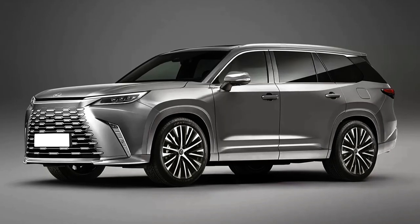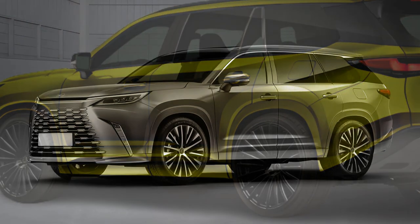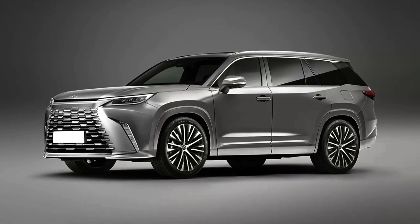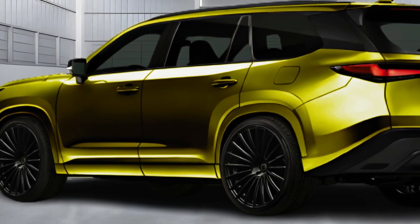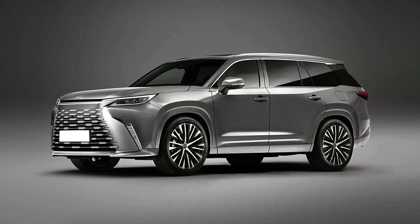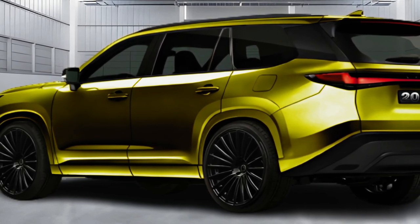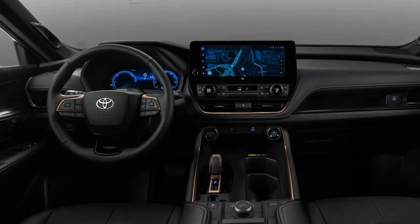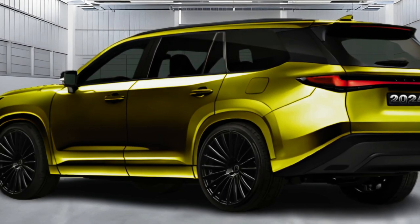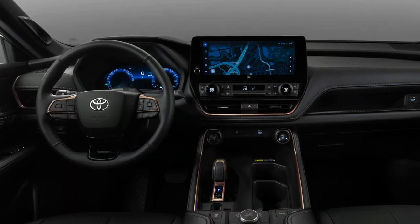We expect the TX350 to be offered with a traditional gasoline-powered V6 engine, while the TX500H is likely to use the 367-horsepower hybrid powertrain from the Lexus RX. Based on the platform shared with the Toyota Grand Highlander, we also expect a standard 2.4-liter turbocharged inline four-cylinder producing 340 horsepower, paired with a six-speed automatic transmission, all-wheel drive, and an electric motor driving the rear wheels. Toyota estimates the Grand Highlander returns a combined 28 mpg, which should be close to the TX's efficiency.